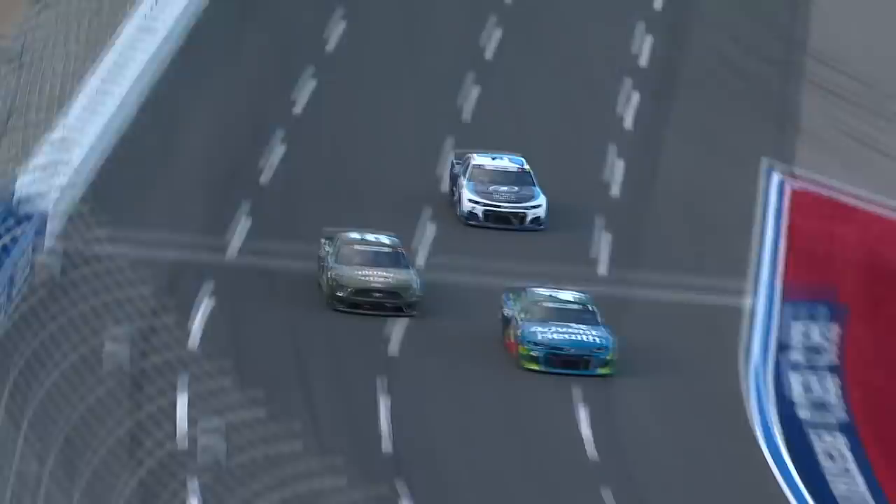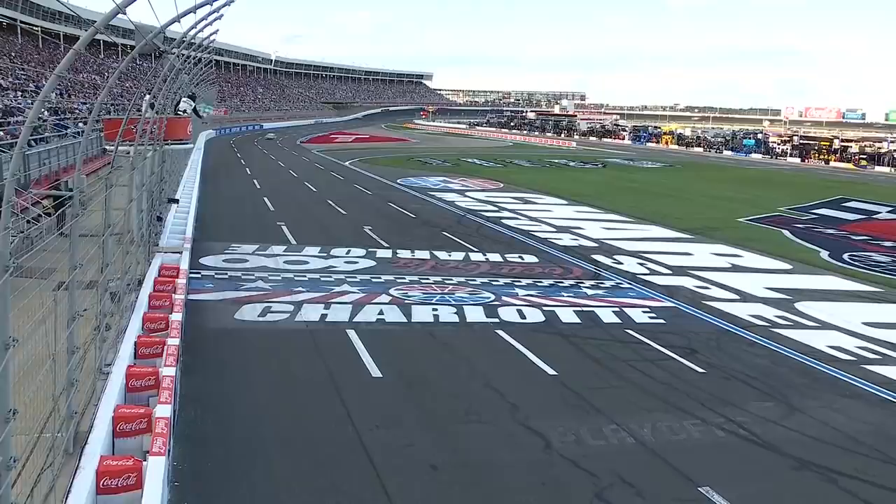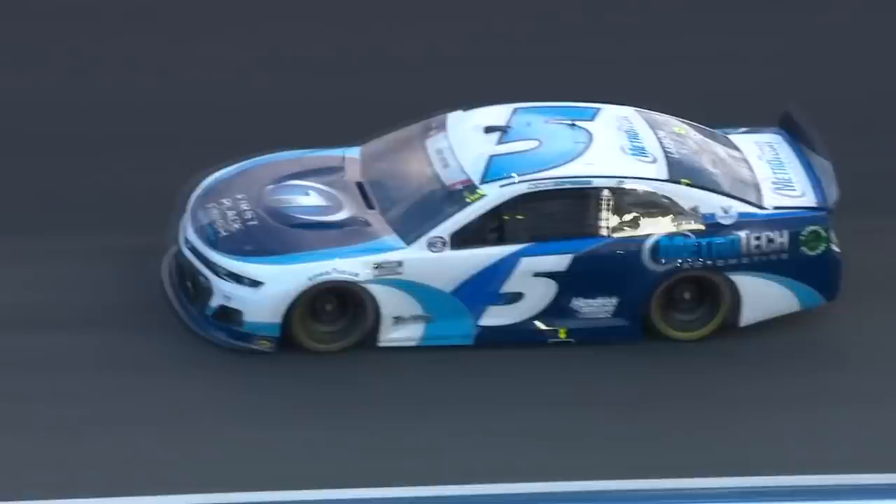The green and white checkered flag is out to signal the end of Stage 1. Kyle Larson picks up his 7th stage win of the year. Driver championship points are paid to the first 10 drivers at the end of each stage. The Bundle of Joy Fund — just such a special cause for Kyle and Samantha.